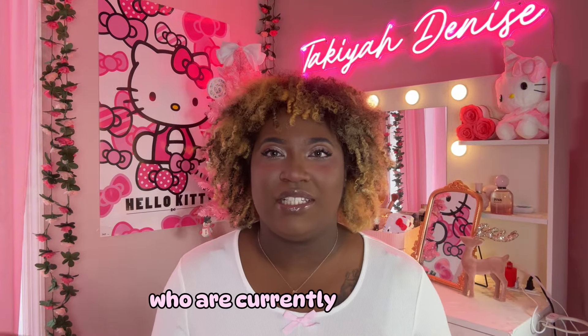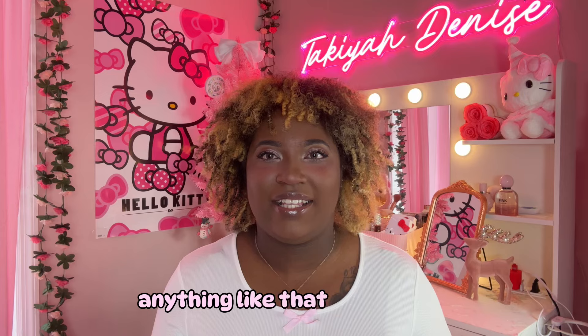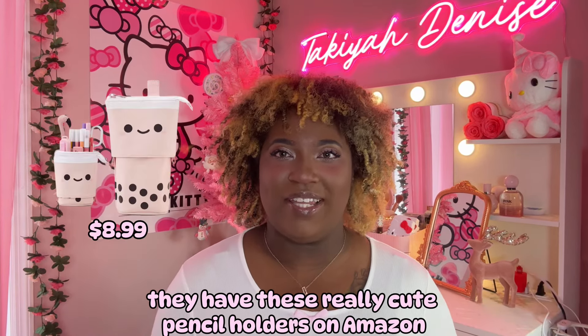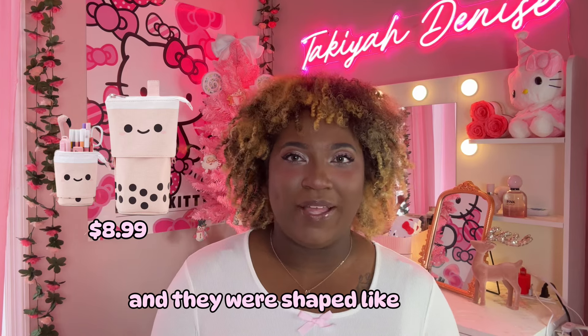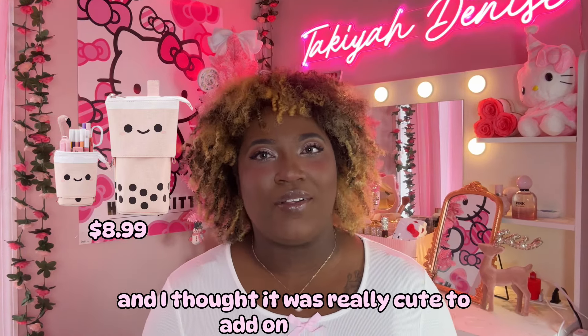For the girlies who are currently at school or work, or working from home, they have these really cute pencil holders on Amazon that I thought were adorable — they're shaped like boba teas. I love me some boba, so anything like that I'm going to get. I thought it was really cute to add on this list.